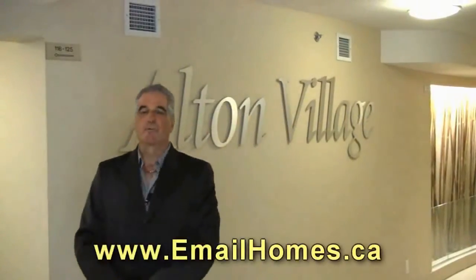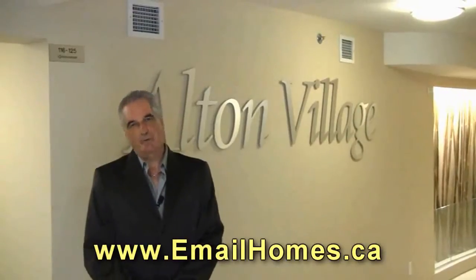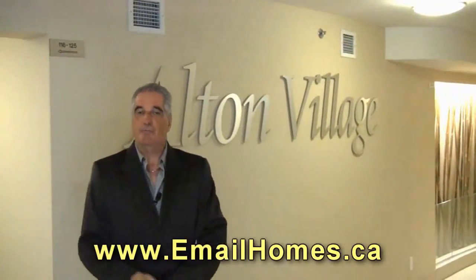Here in front of the Alton Village, one of the newer complexes in Burlington, with another home tip for you — this one for first-time home buyers.